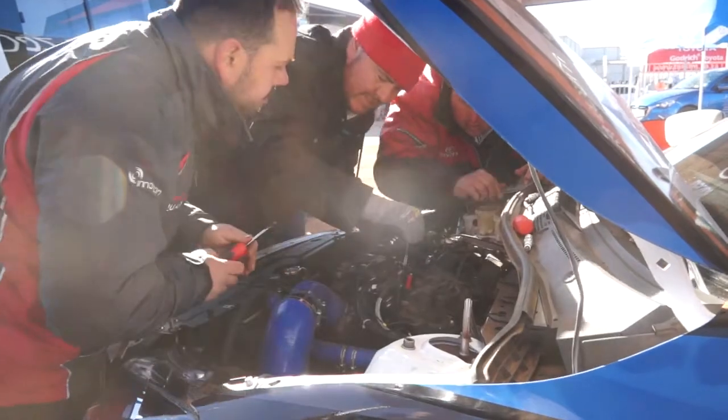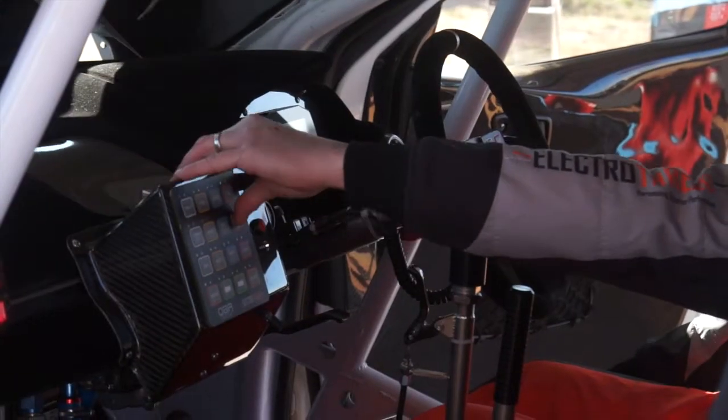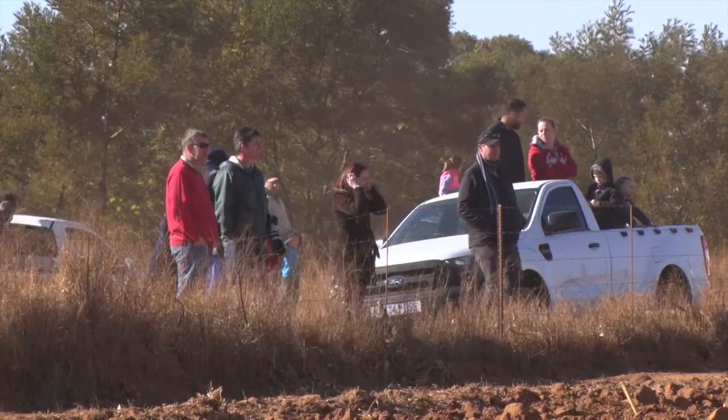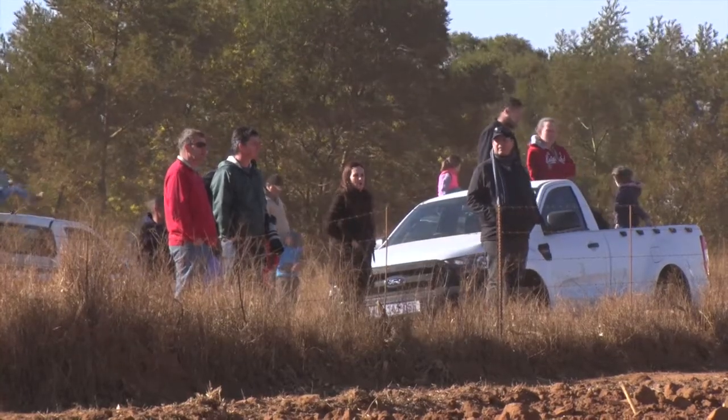The stages are all about 15 kilometers long, so it's not that long, but there's a lot of them. It's two stages before service, so you really need to focus, especially with the way we're going to have to push today. We've got a bit of a deficit to make up to the front guys, so we're going to have to try and do it.